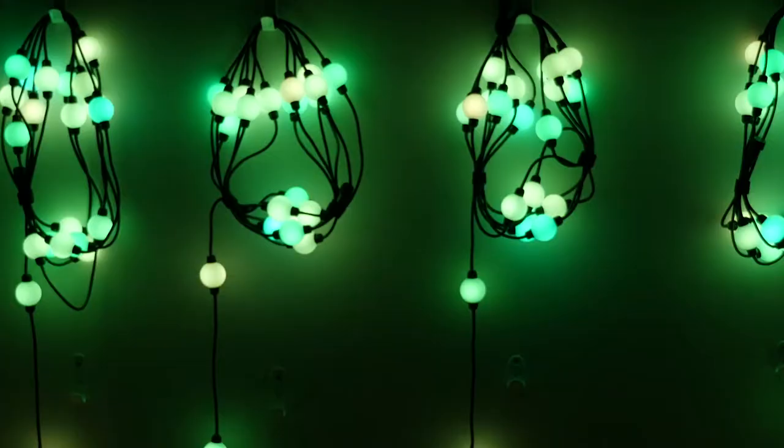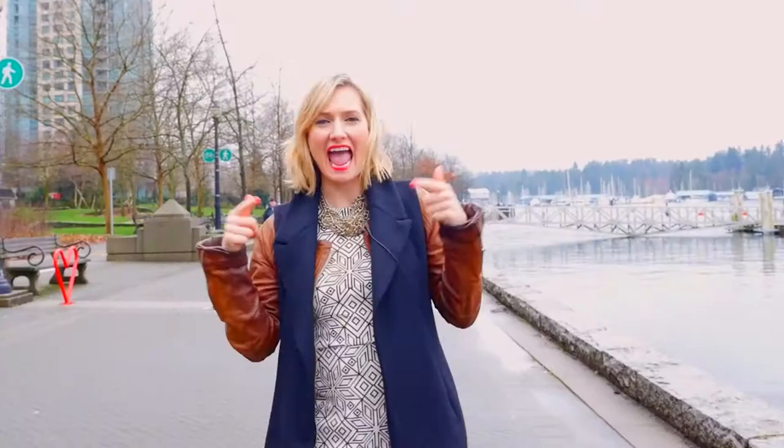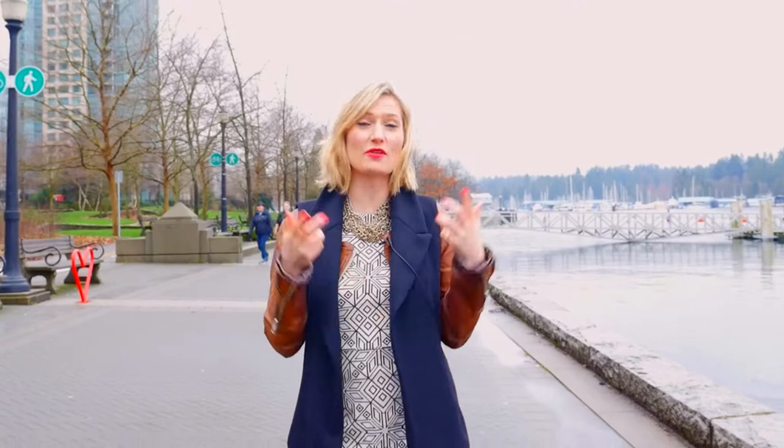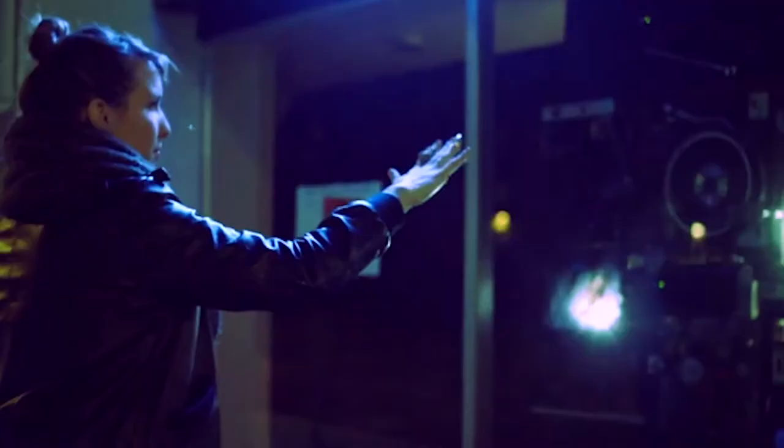The light bulb has been one of the biggest inventions in history. From Edison to LEDs, the lighting landscape is changing at a rapid pace. And on this episode of BC Tech Stories, we check out one BC company who is leveraging technology to create an immersive and interactive lighting experience.